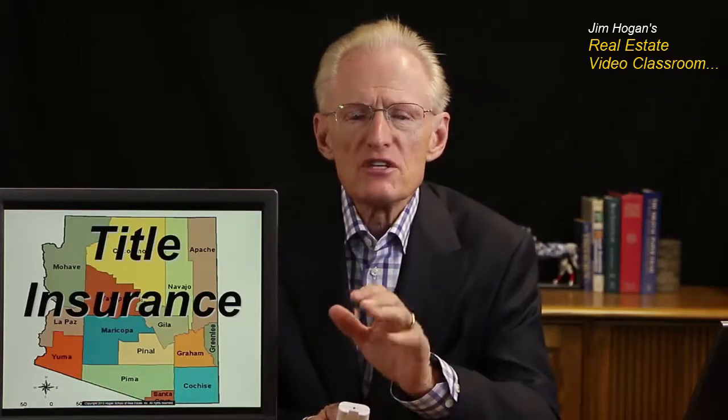Another provision we see frequently and almost always is title insurance. Title insurance is the way that the seller evidences his or her ownership to the buyer and the fact that the title is marketable. In another lesson, we'll go into title insurance in greater detail.